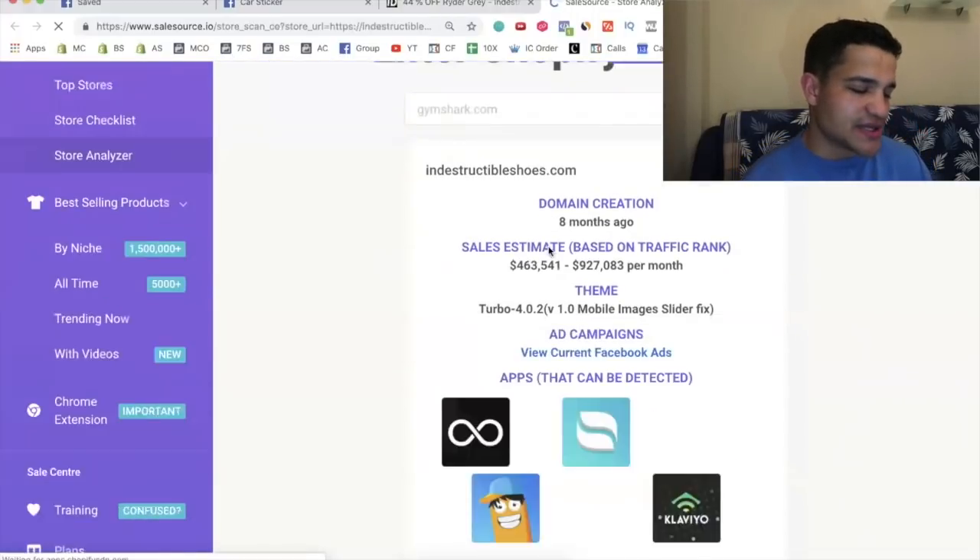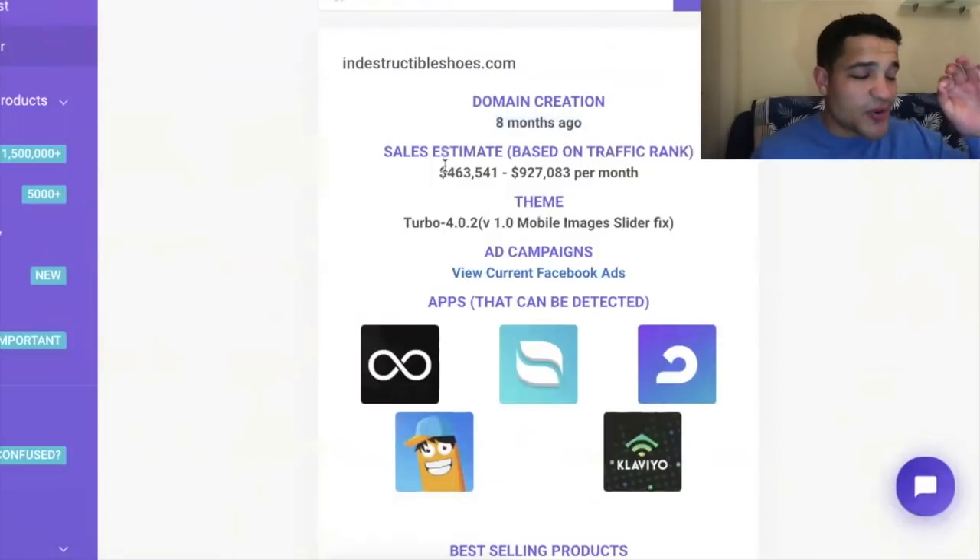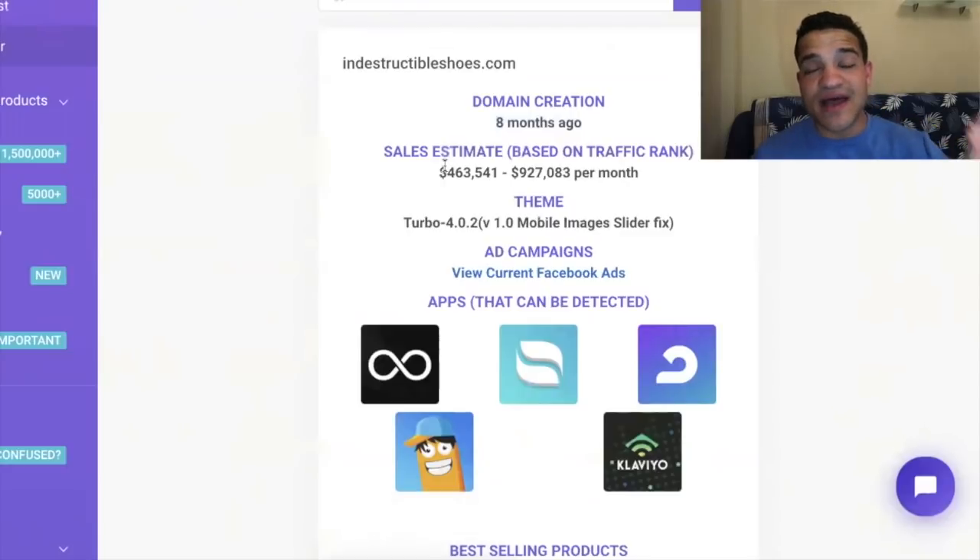In the store analyzer, we can see the domain was created eight months ago, and they make between $460,000 and up to $900,000 every single month. That blew my mind — they've been in business for less than a year and they're making almost a million dollars a month.